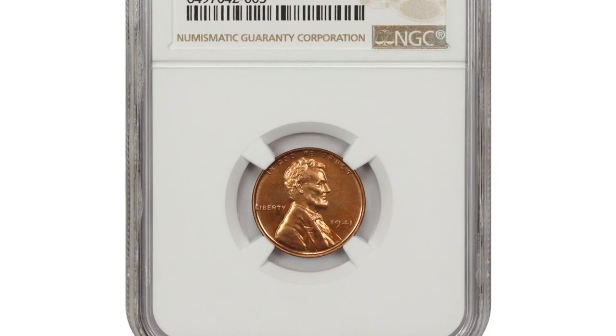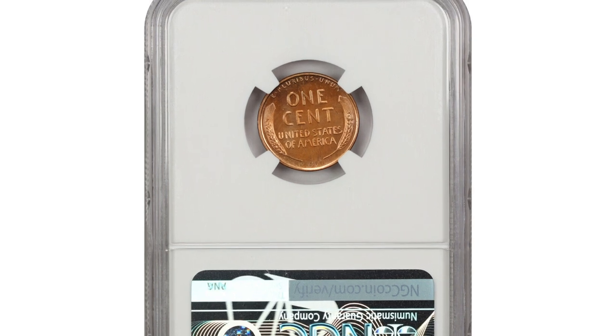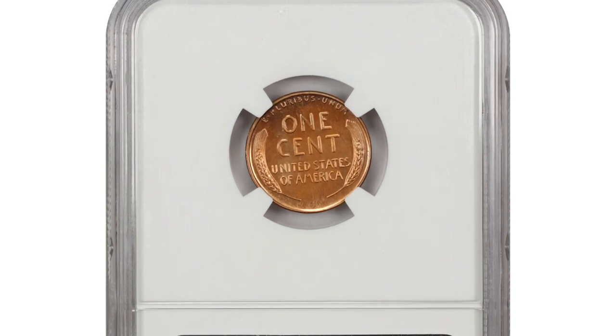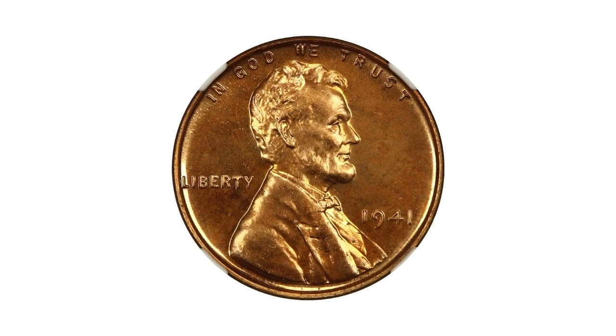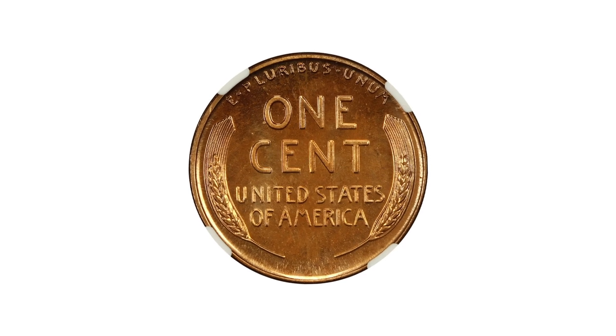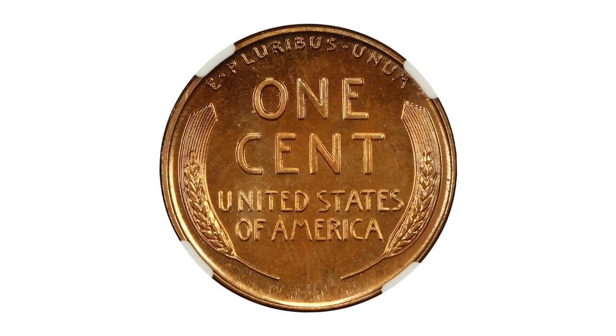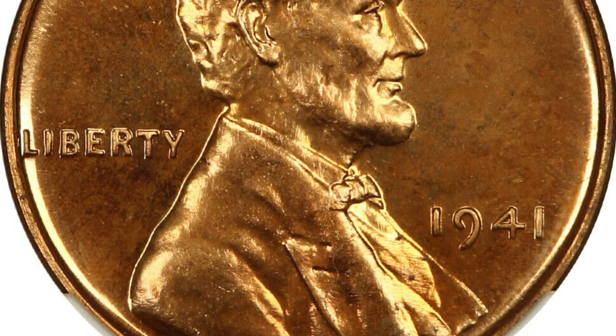The 1941 proof Lincoln cent is considered valuable and relatively rare. Proof coins are special, carefully struck coins using polished dies and planchets, resulting in a sharp mirror-like finish. These coins are produced primarily for collectors and are not intended for general circulation. In 1941, the United States Mint struck proof Lincoln cents for collectors, and these coins are highly sought after by numismatists.